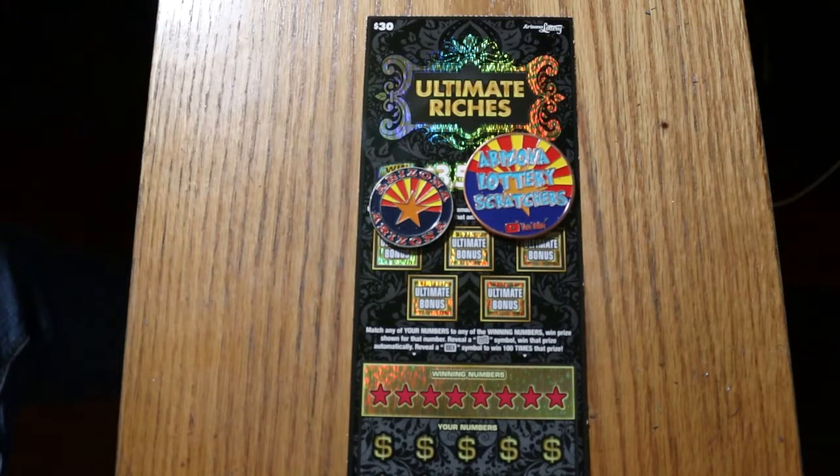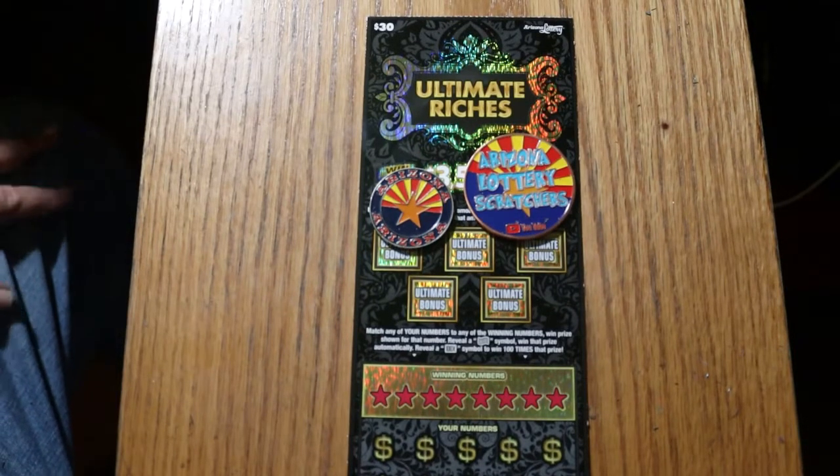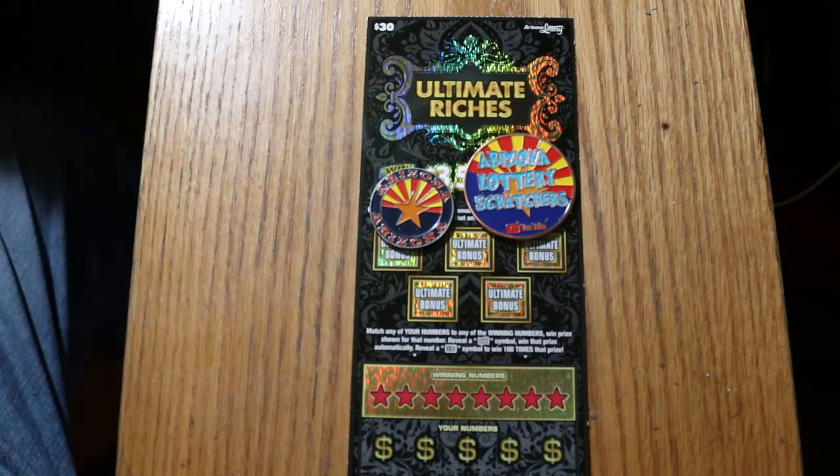What's up, YouTube? AZ Scratchers here, and welcome to the July 24th edition of the One a Day of July series using the $30 Ultimate Riches Ticket. It's a simple match-the-number game. Find the flying dollar bill, win the prize. Find the 100 times symbol, win 100 times the prize.